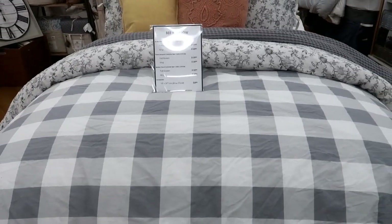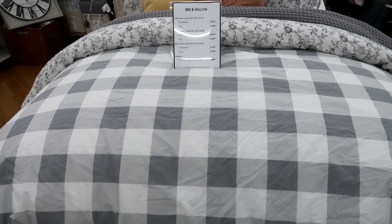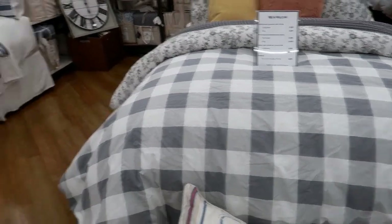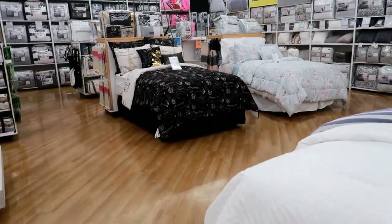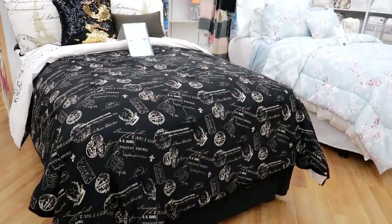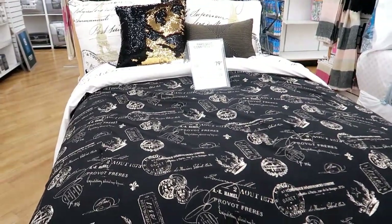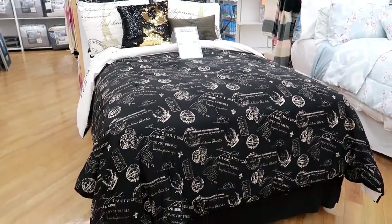A full/queen comforter is $129 and the king is $149. Oh, this is cute — little Paris theme! For a queen it would be $79, California king would be $79 as well. That's kind of cute.